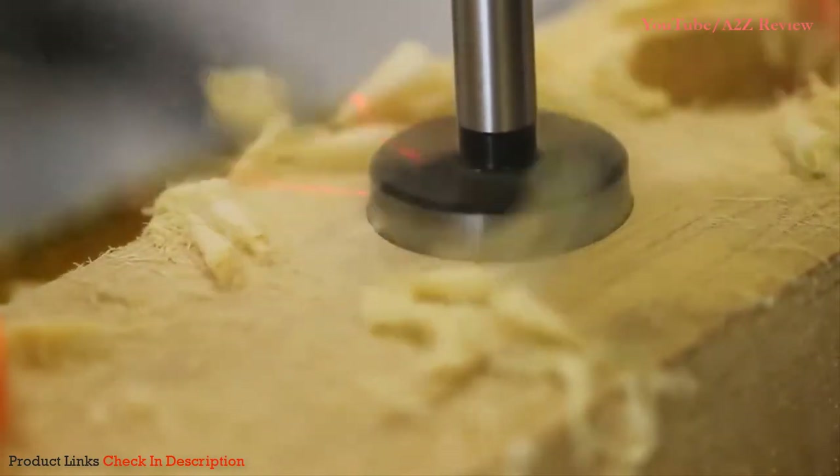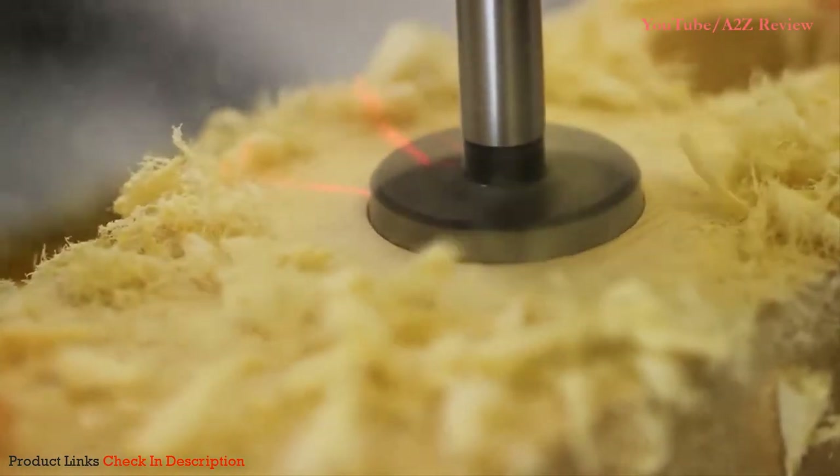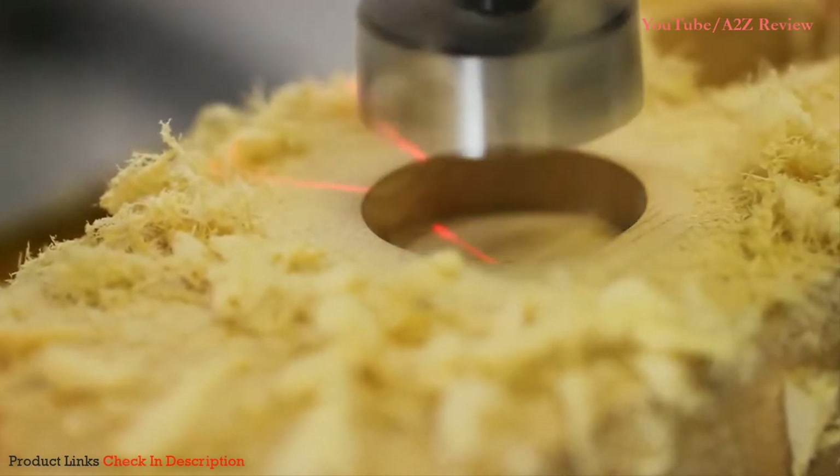Watch as this Wynn drill press glides through wood like a soldering iron through butter. That is beautiful!